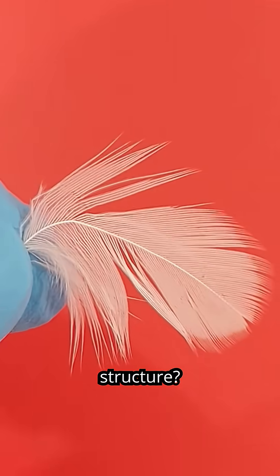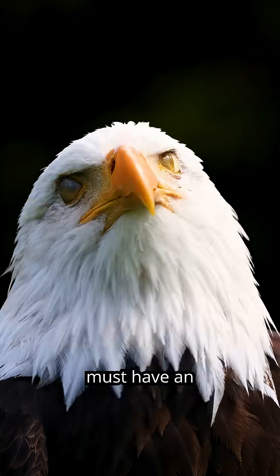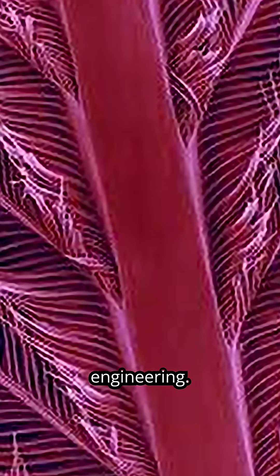Have you ever examined a feather up close to understand its structure? Given the complex movements birds perform and the intense physical stress feathers endure, they must have an efficient repair mechanism. When we zoom in on a feather, we can actually see a marvel of natural engineering.